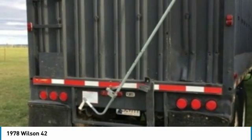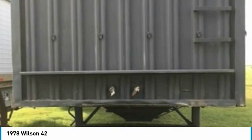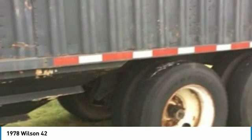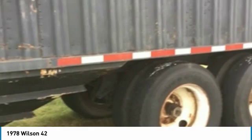This 1978 Wilson 42 Steel Grain Hopper Trailer has been very well maintained, which has enabled its clean work-ready condition. Don't miss out on this opportunity to own the trailer you've been searching for at a very affordable price. Call for more information on how this trailer can help you start generating revenue today.